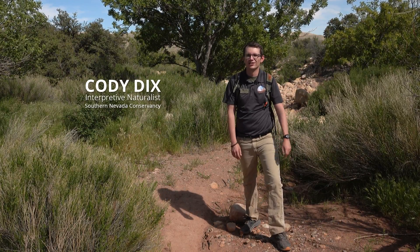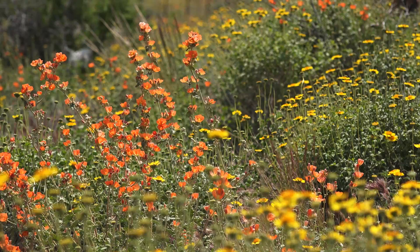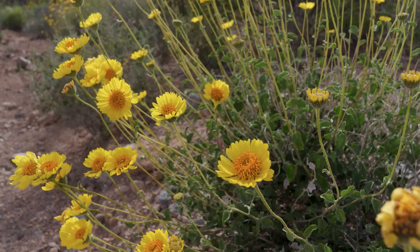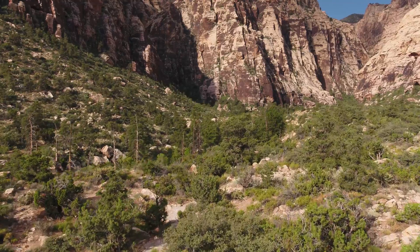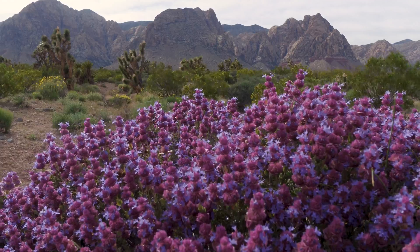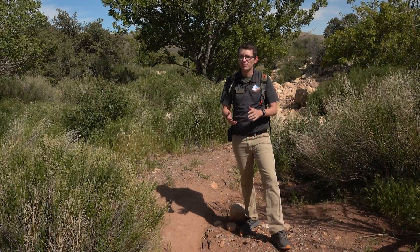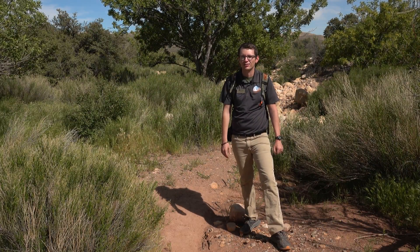Springtime here in the Mojave Desert is my favorite time of the year, just because you see a lot of colors. The desert really comes to life — it pops with colors, it pops with greenery. It's pleasant, 70 to 80 degrees. You're coming out and seeing these plants that for just a month, maybe a few weeks of the year, are able to put on some pretty spectacular blooms.